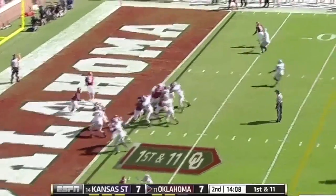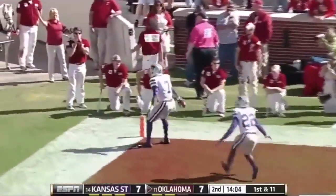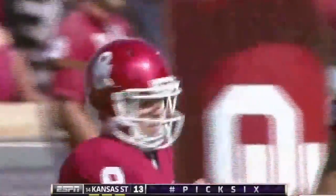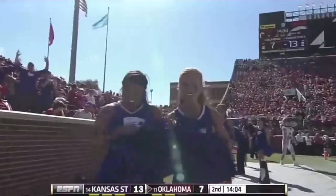Here's first down and 11, and there's a pick six — intercepted by McDaniel for a touchdown! Trevor Knight threw it right to him as McDaniel jumped the route and scores. Now that's something Bob Stoops would be upset about.